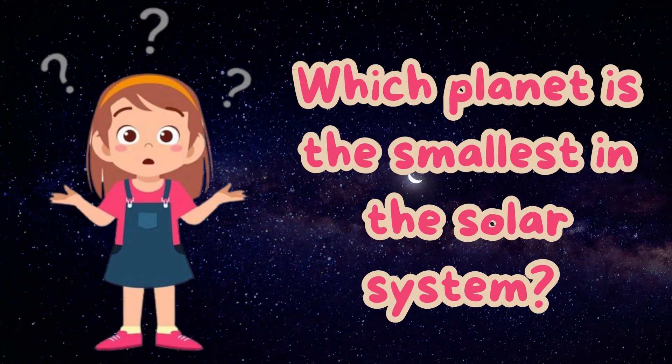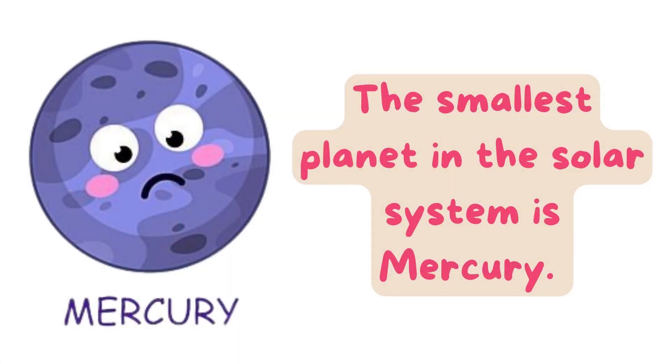Which planet is the smallest in the solar system? The smallest planet in the solar system is Mercury.